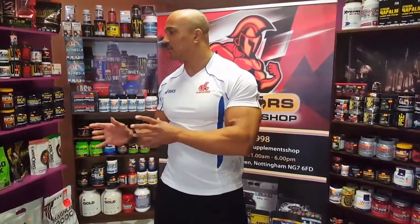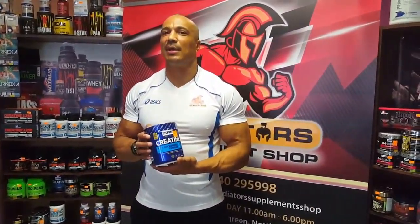Each week I'm going to talk to you about something a little bit different, but today I'm going to talk to you about the importance of supplementation. Today I'm going to talk to you about creatine monohydrate.